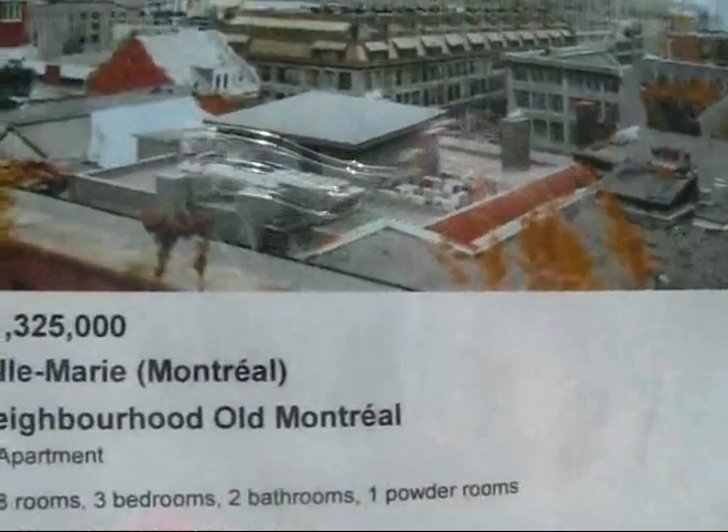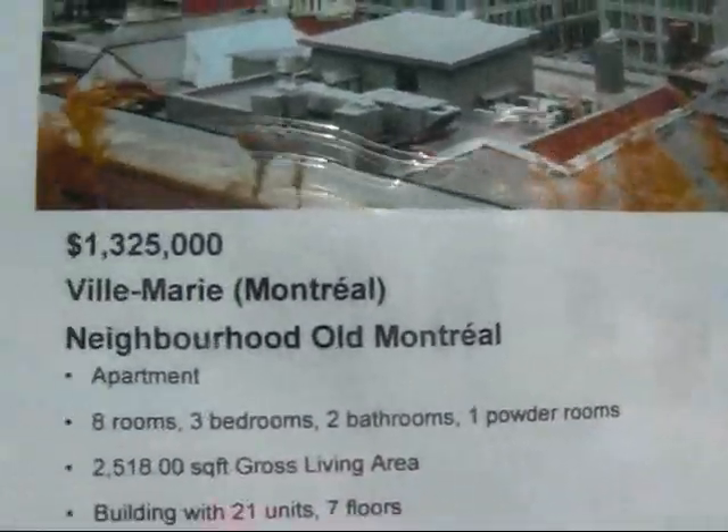Here's another one. Apartment, eight rooms, three bedrooms, two bathrooms, $1.3 million.